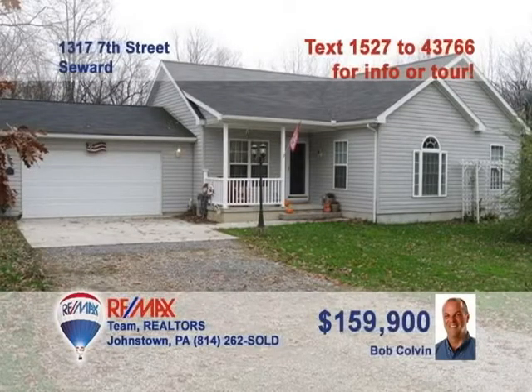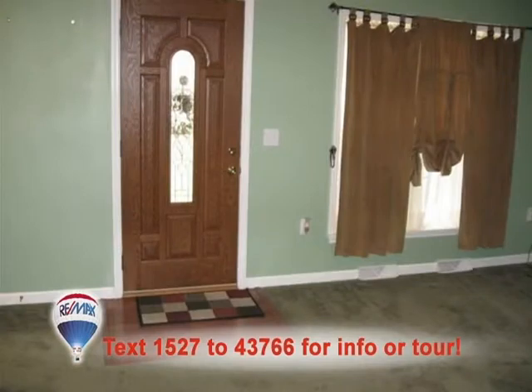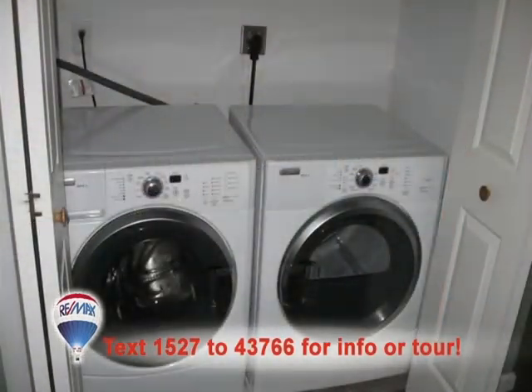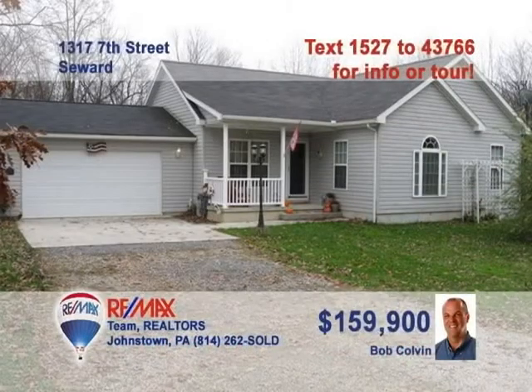This beautiful three-bedroom home is presented by Bob Colvin, listing leader for the Bob Colvin team. The kitchen features stainless appliances and clean vinyl floors, while the well-lit dining room is just steps away. Relax in the spacious living room. Make sure to put your finishing touches on the family room with pellet stove. You'll appreciate the main floor laundry room, and summertime will have you out in the pool. Contact a Bob Colvin team buyer agent.